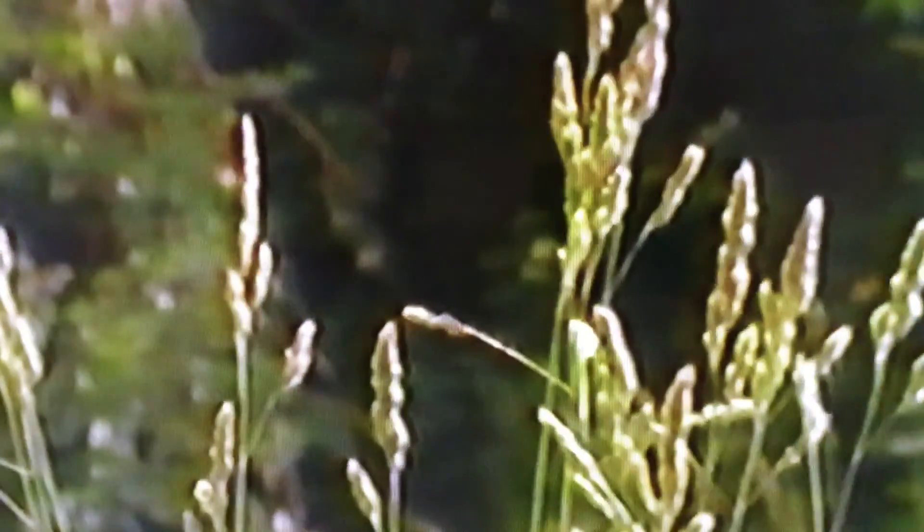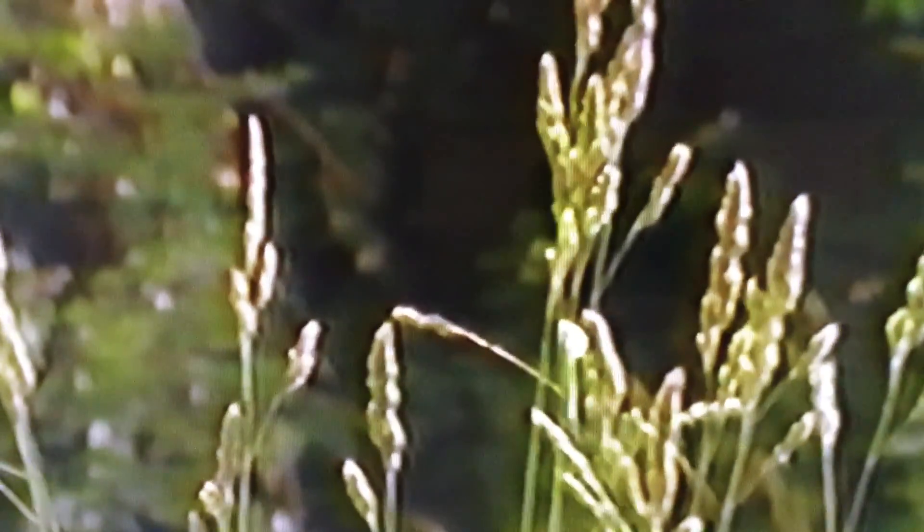Not all plants require animals to carry their pollen. Many simply cast millions of tiny grains to the wind, which will carry at least a few to another flower. Grasses have tiny flower heads — as they sway in the breeze, their anthers release clouds of pollen.